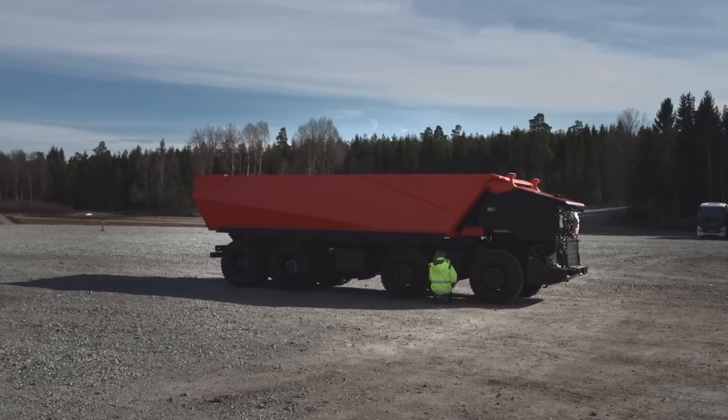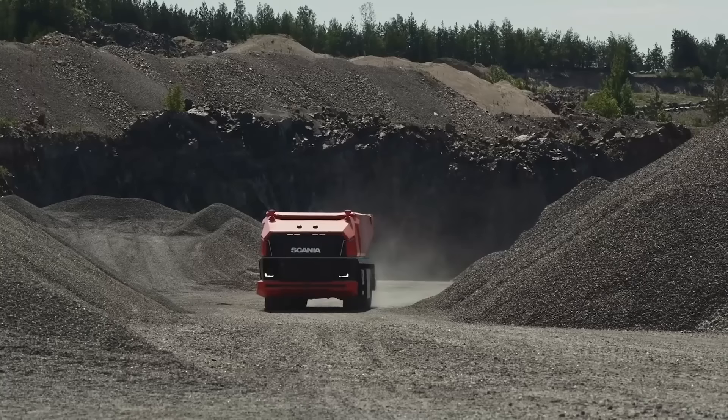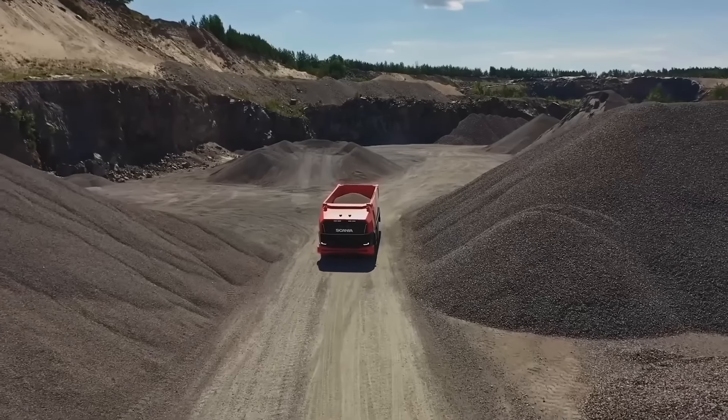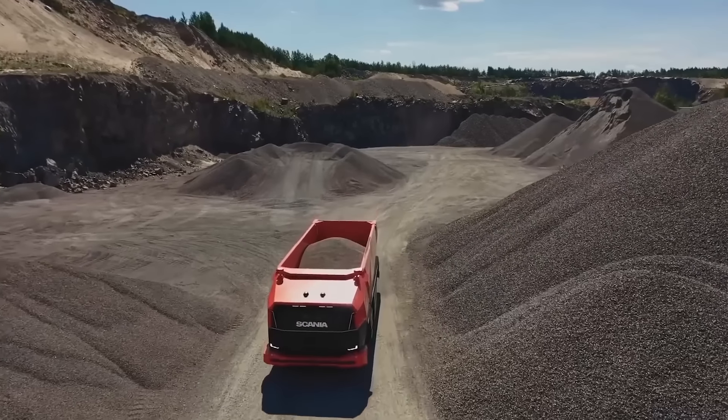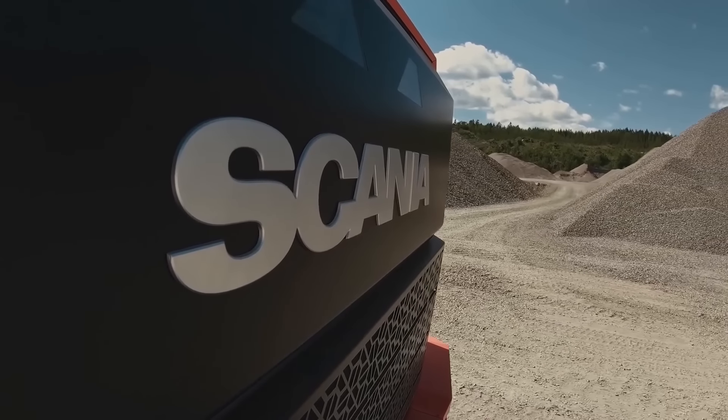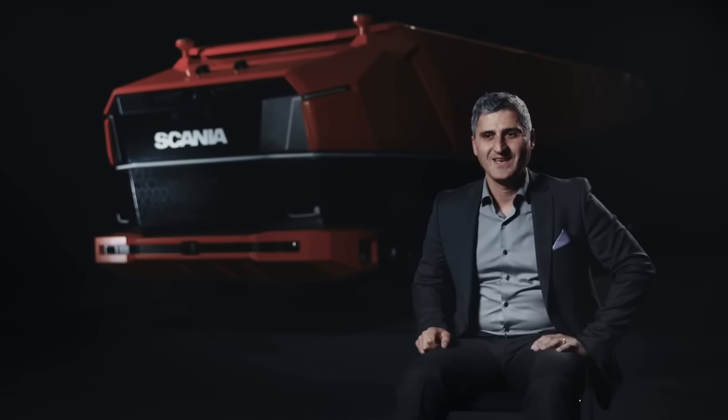The Scania AXL gets all the information it needs for a safe ride from cameras, various radars, lidars, and GPS receivers, which constantly check the space around it — there are simply no blind spots. On top of everything else, the concept runs on renewable biofuels, so the negative impact on the planet is almost reduced to zero.